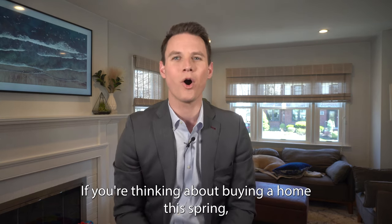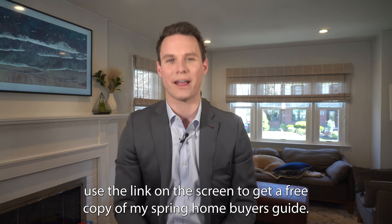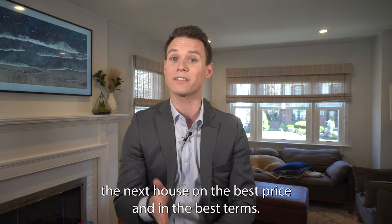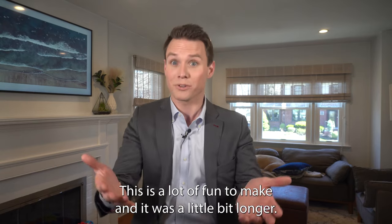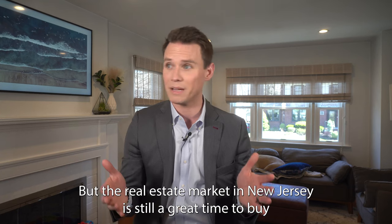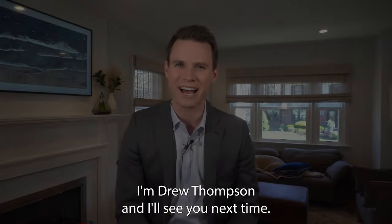Thanks for watching. If you're thinking about buying a home this spring, use the link on the screen to get a free copy of my spring home buyer's guide — it goes over everything you need to know to make sure you get the next house at the best price and on the best terms. The real estate market in New Jersey is still a great time to buy or sell a house. I'm Drew Thompson and I'll see you next time.